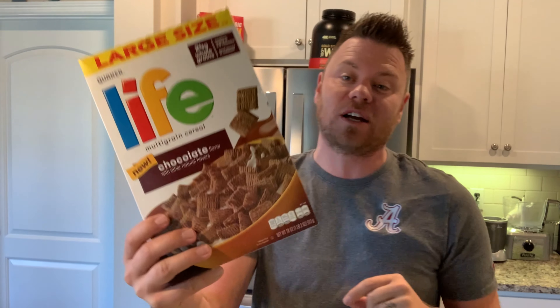Shoutout to my friend Aaron for buying this and saying, 'Hey Showstopper, you gotta try this out on your Must or Bust and tell people if it's good or not — tell them if the chocolate is good.' So we're gonna do that right now.